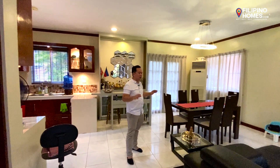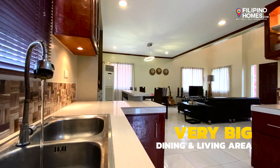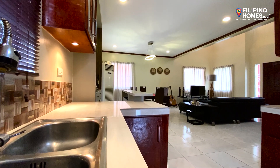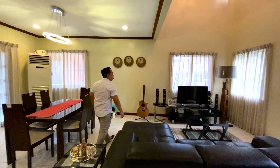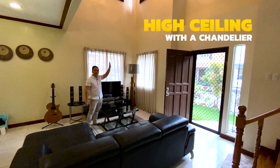This house is 171 square meters in floor area, so you have a very big dining area and living area. What's pretty cool about this is there's a high ceiling with a chandelier.